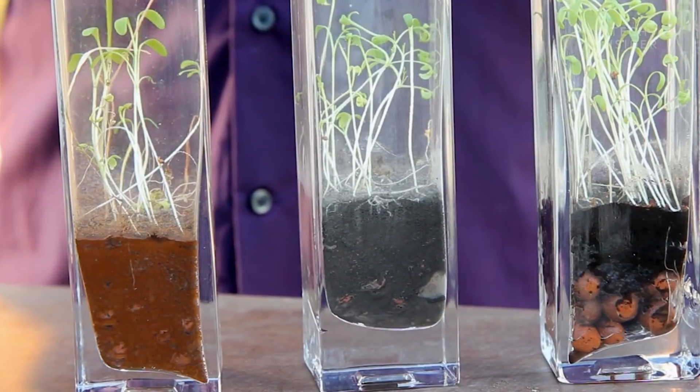The growth is almost the same as if you would use normal potting soil from Earth. It's not completely the same, but we are getting there. We had a huge harvest of green beans, also tomatoes, but carrots are growing fine, even potatoes. So many different types of crops we are now able to grow.